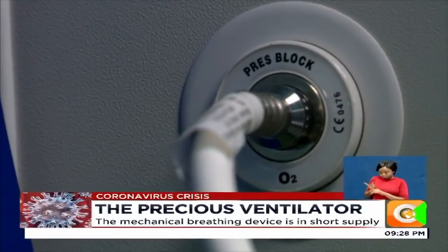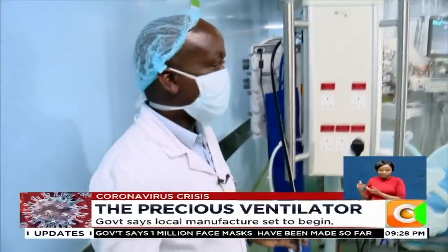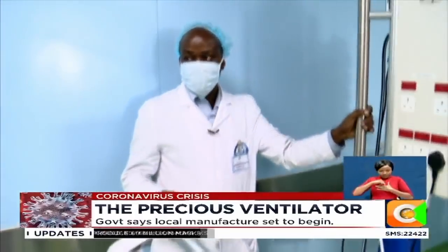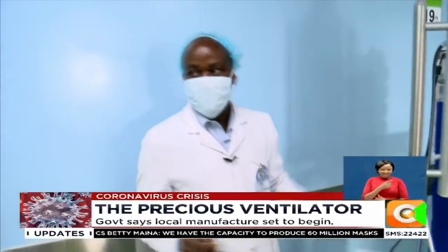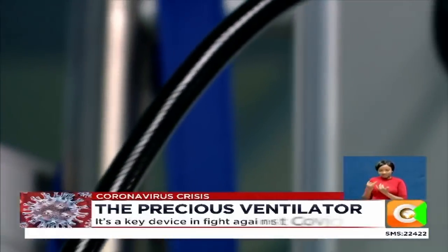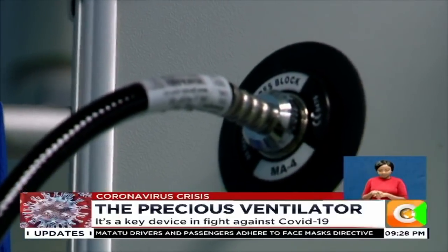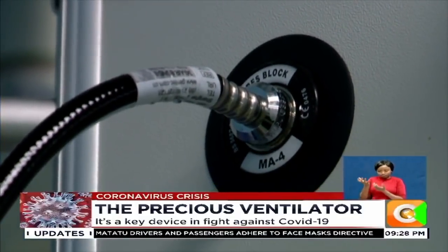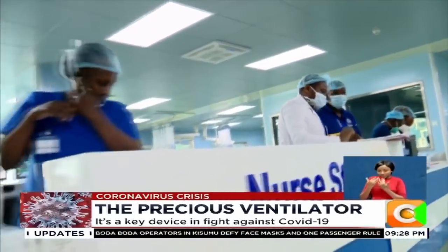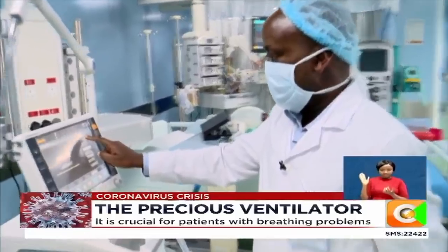You also connect the ventilator to medical air. Because in as far as oxygen is a drug, too much oxygen is also poisonous. So you wouldn't want to be giving the patient 100% oxygen at all times — you need air. This is medical air. The medical air is connected so that you can titrate the concentration of oxygen. Once you are sure that you have done your connections, you come and do something which is called a system check.